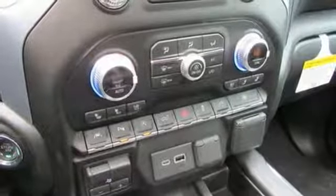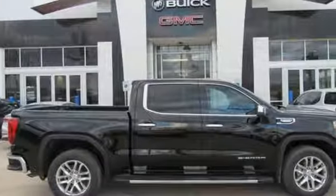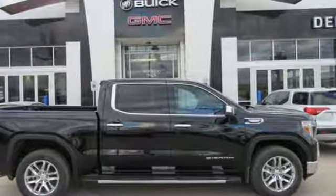GMC. It's not just a vehicle. It's a professional grade tool. You'll never know until you try. Test drive it today.